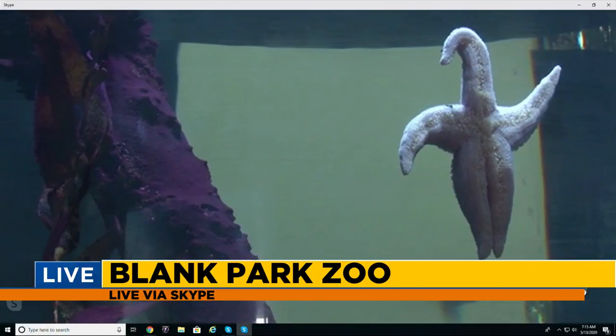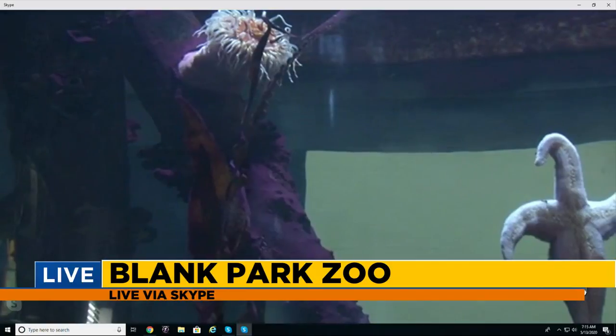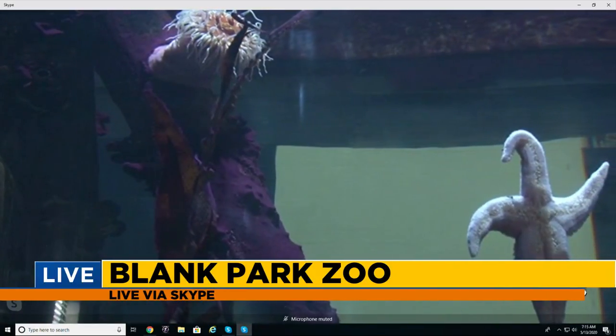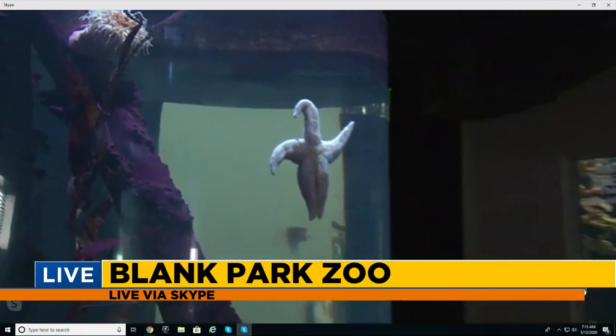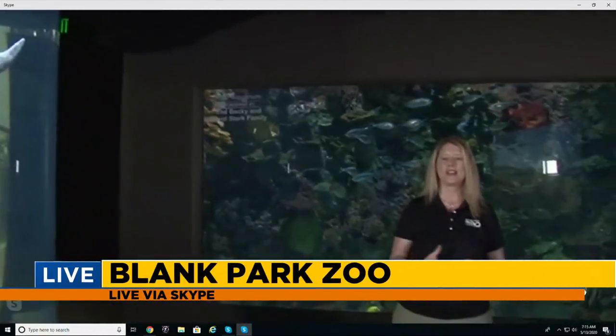We also have the Paku — those are piranha-looking fish, big ones. They're actually vegetarians, but they're made to look like piranha, and that's a defense of theirs. We also have red-tailed catfish and freshwater stingrays in that tank. And then across from us is our cichlid tank — cichlids are little fish from a lake in Africa.